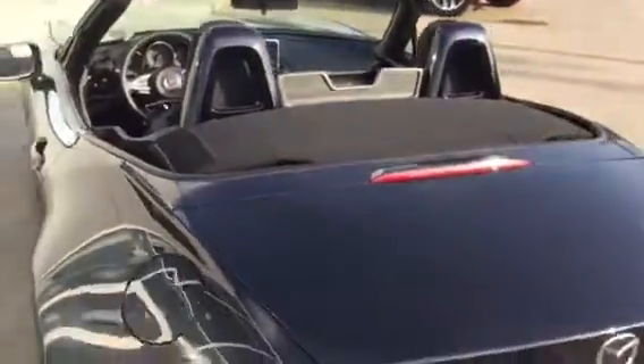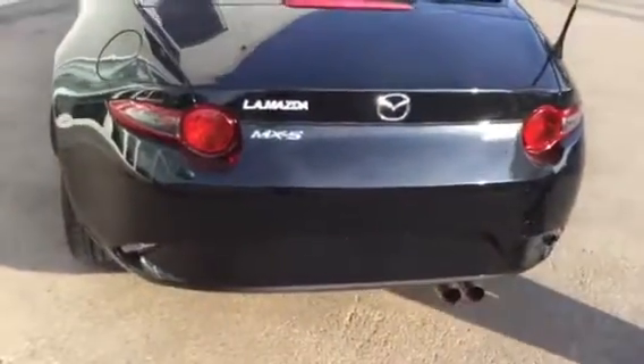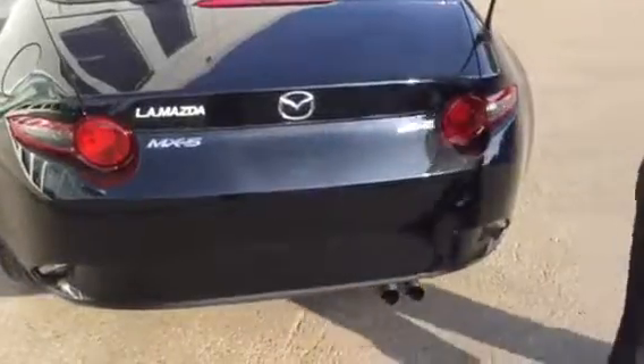As you can see, it's a two-seater. It is the soft-top in a full blacked-out finish. It's the SkyActiv technology, of course, being that it's a 2016. Again, it has 263 kilometers on it.